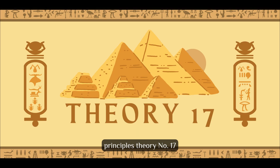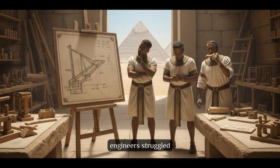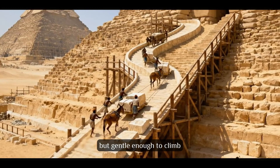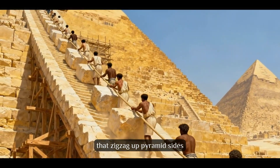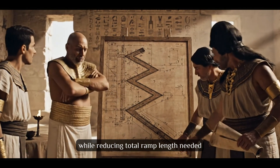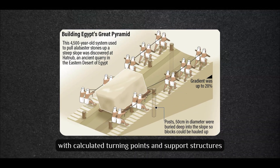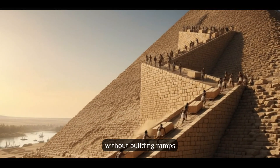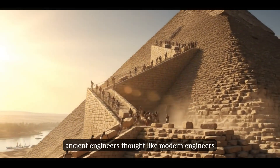Theory number 17: The Zigzag Ramp Solution. For decades, engineers struggled with how to build ramps steep enough to be practical but gentle enough to climb. The Zigzag Solution uses switchback ramps that zigzag up pyramid sides, maintaining manageable slopes while reducing total ramp length needed. This required sophisticated planning with calculated turning points and support structures. It solved the fundamental problem of getting blocks to the top without building ramps longer than the pyramids themselves. Ancient engineers thought like modern engineers.